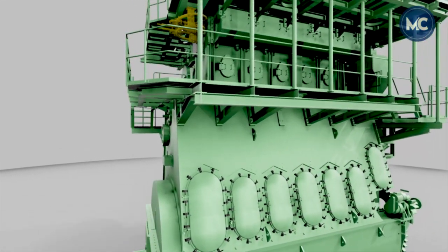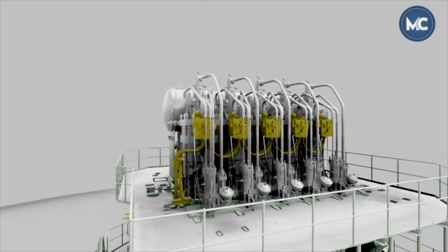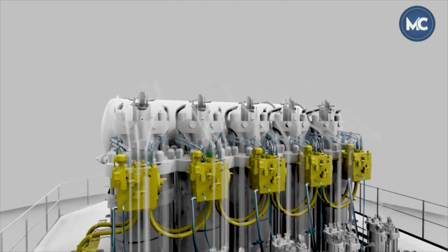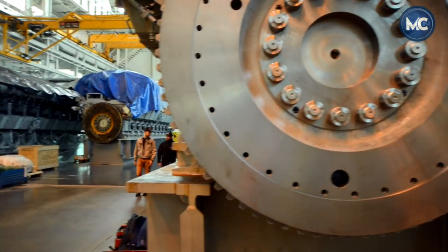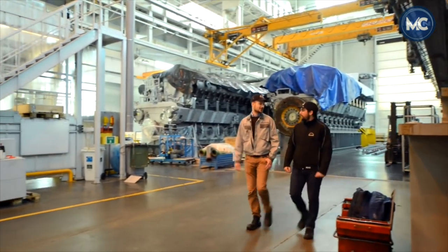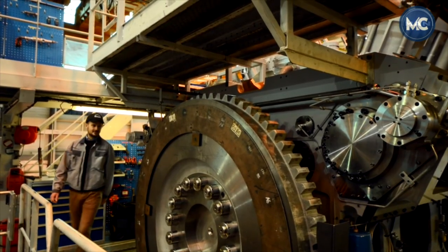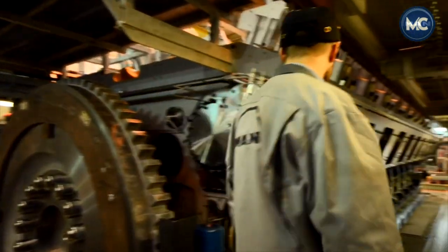The power-to-weight ratio is much higher than that of four-stroke engines. For the same engine weight, a two-stroke engine produces the significant power required to propel large ships. Additionally, vibrations and noise are significantly reduced, allowing for a conducive working environment in the engine room and enhancing the stability of the ship.